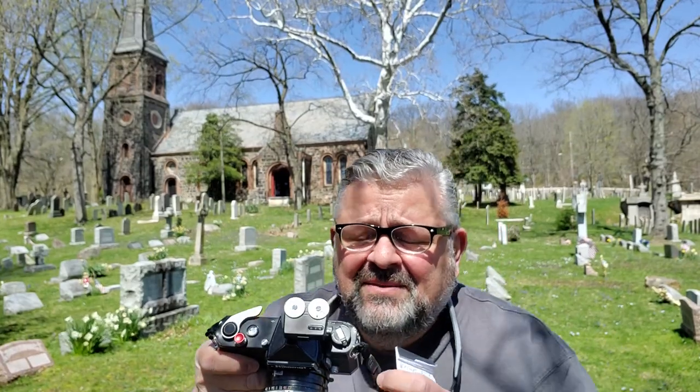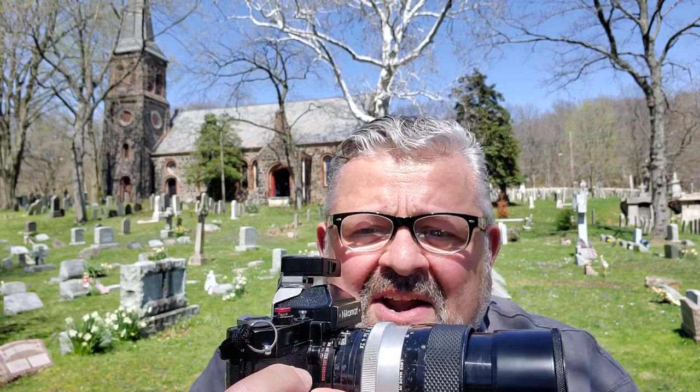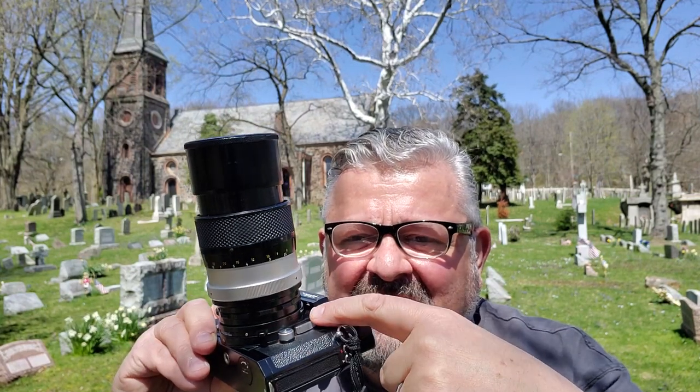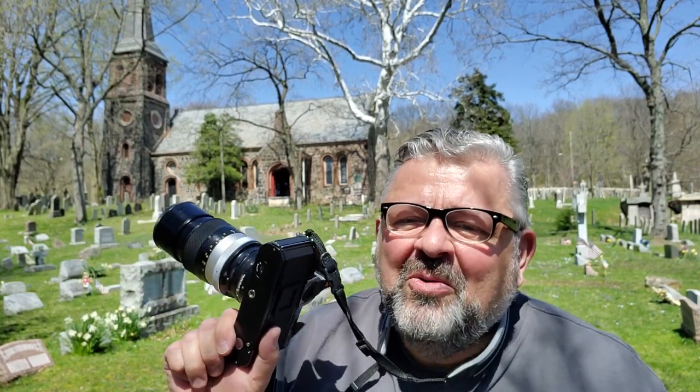Let's continue. This camera, 57 years old, goes up to 1/1000th of a second. But there's no shutter speed dial on the top of the camera — it's located on a ring around the lens barrel mount. You change the shutter speed here on a dial. When you change lenses, the lens comes off and the shutter speed dial stays. The camera has what they call crab claws for the aperture index.